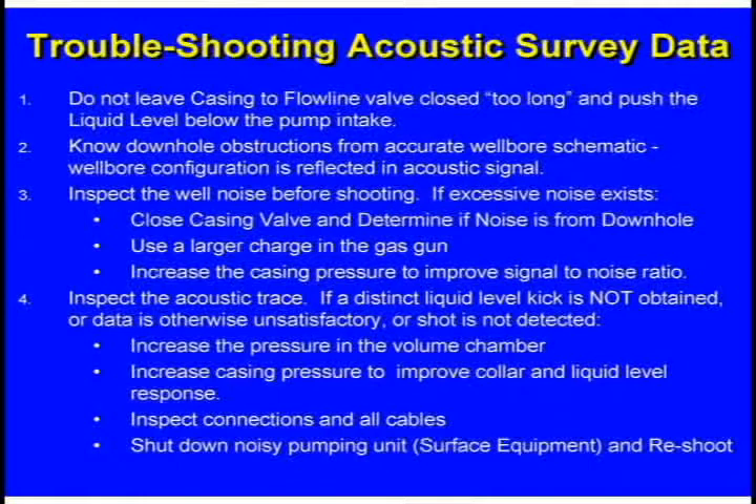Things to improve your data: increase the pressure in the volume chamber, increase the casing pressure to improve the response, make sure all your cables are in good shape. The surface unit can be noisy, but shutting the unit down is generally not necessary.